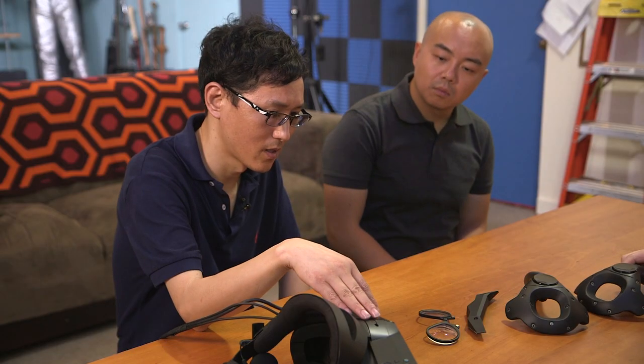We will provide standalone headsets. Some customers have already purchased Valve controllers and base stations — they can just buy the headset alone and it will work smoothly with their existing setup.